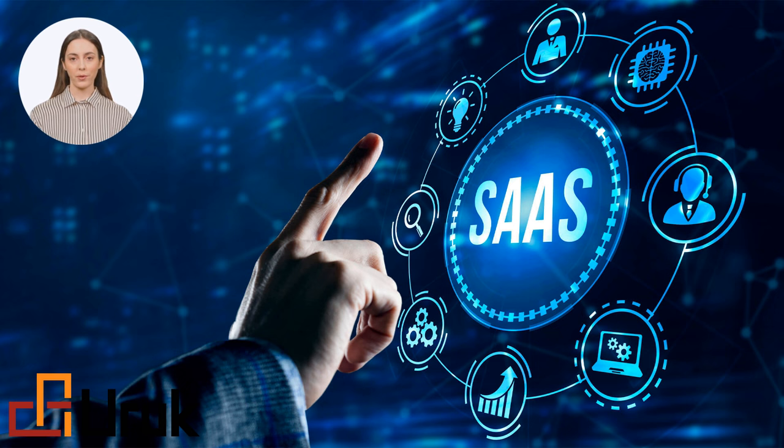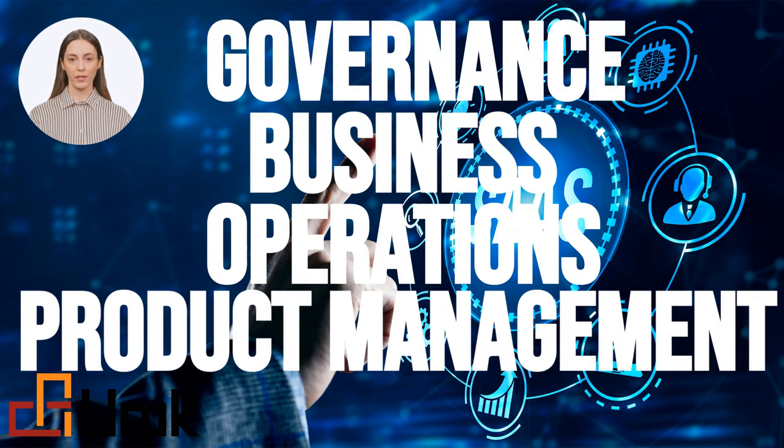It is an integrated project management digital solution that integrates the four PMs with the various project management functions. It integrates project management with governance, business, operations, and product management.